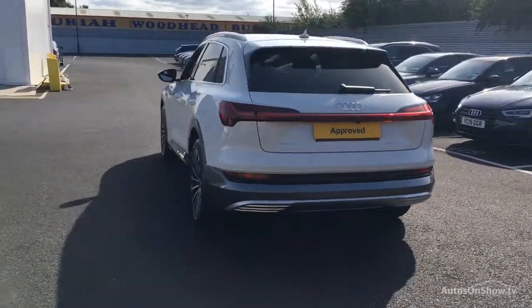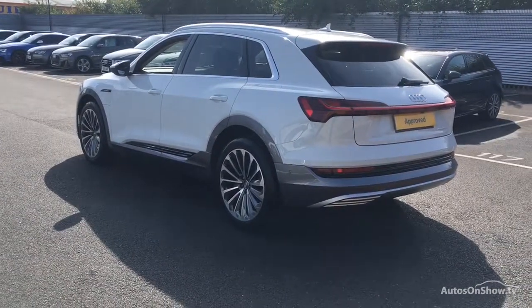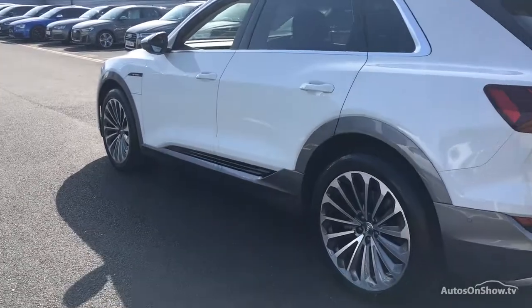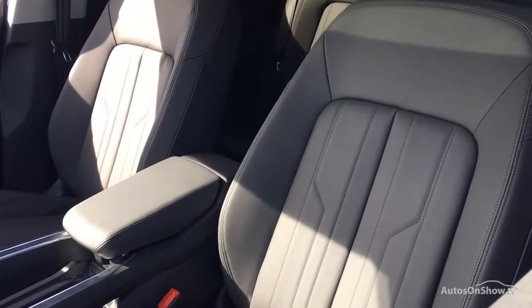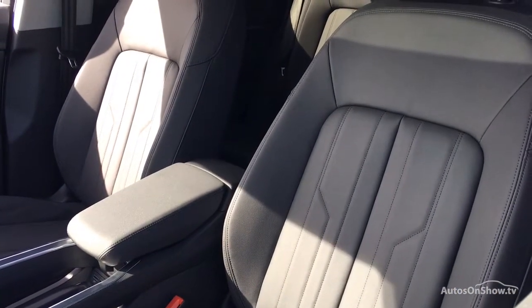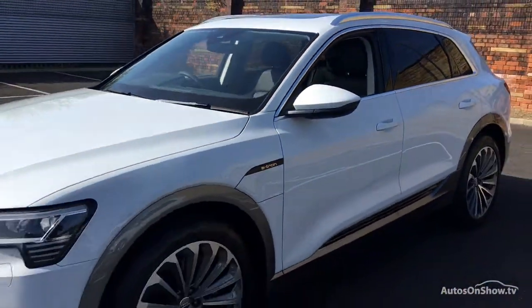Independent background checks are completed and a full service history is provided. Additionally, during this essential preparation stage, Sitna undertake any routine service or maintenance work required ahead of the following 10,000 miles or 12-month period, before a minimum of 12 months warranty including roadside assistance is provided.